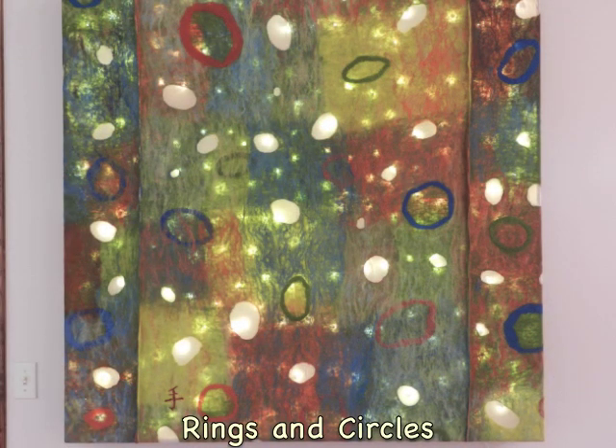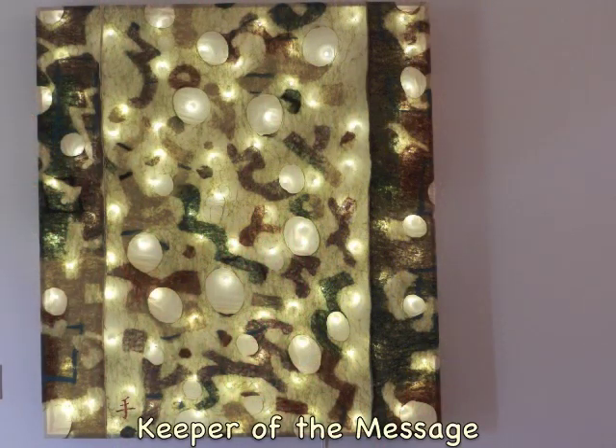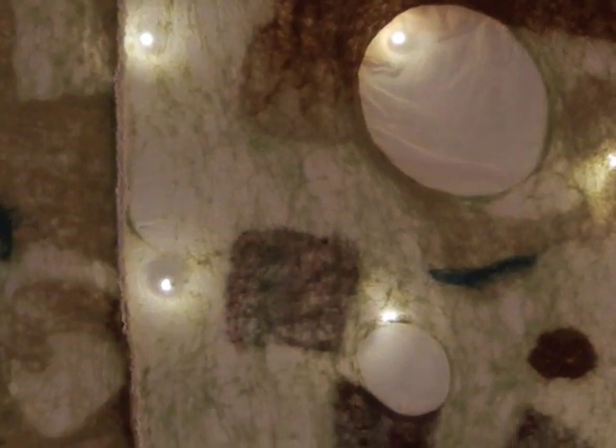Glow boxes have wall-mounted frames stretched with felted wool and silk chiffon. Besides the texture and colorful designs on the felt, glow boxes are lit within by hundreds of LED lights, so they give off a warm glow through the silk.